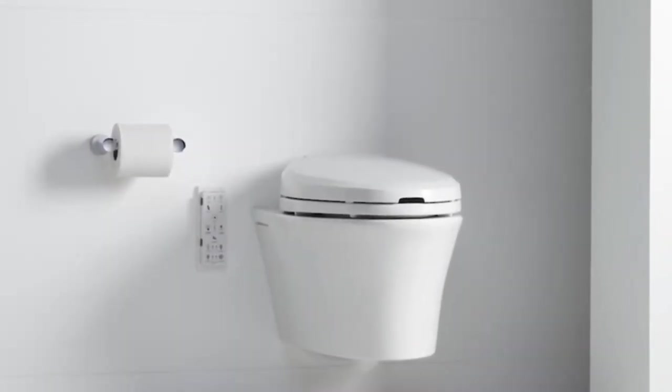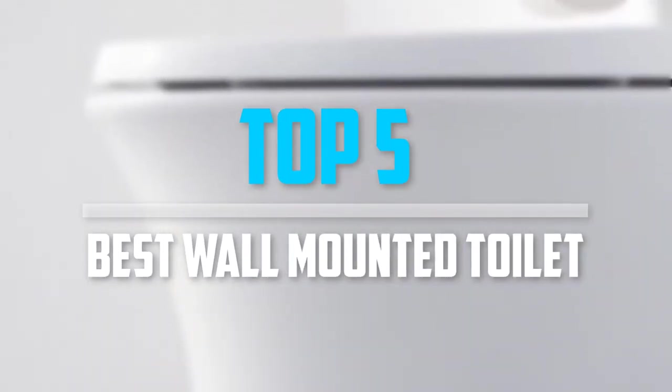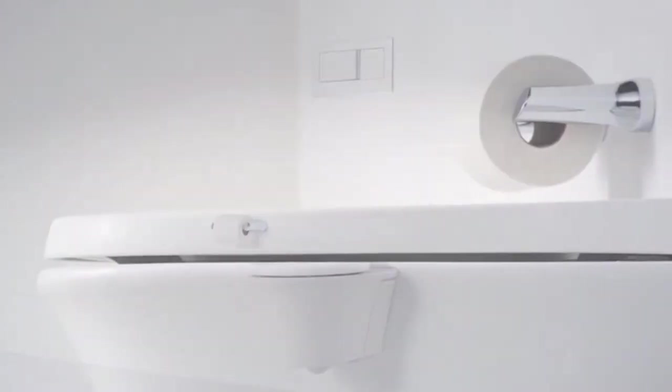Are you looking for the best wall-mounted toilet in your budget? In today's video we break down the top 5 best wall-mounted toilets. I made this list based on their price, quality, durability and more.